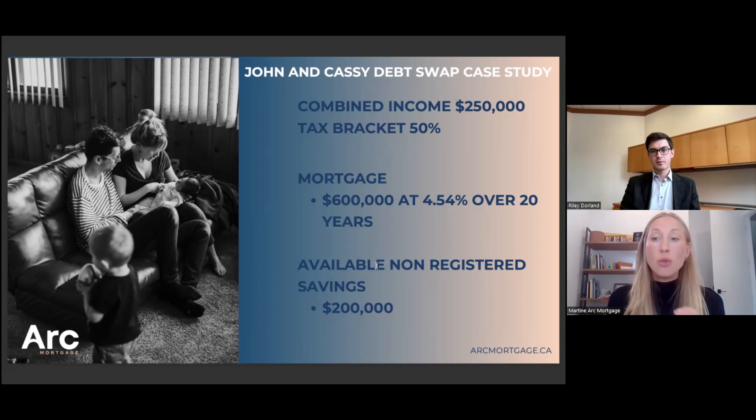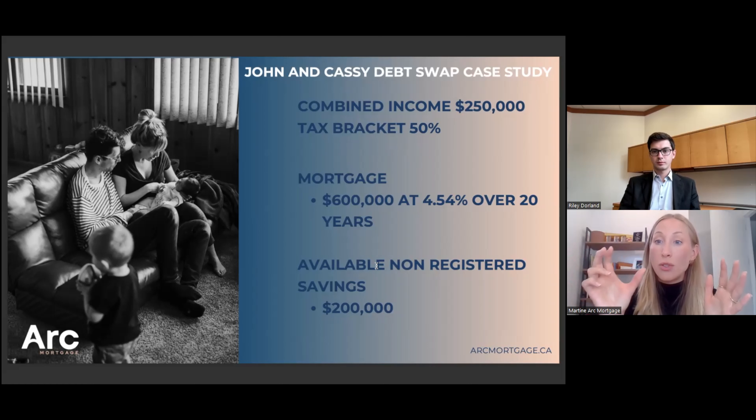To implement the debt swap strategy, you need the right mortgage product — a re-advanceable mortgage. A re-advanceable mortgage has a plan limit, a fixed component, and a HELOC (Home Equity Line of Credit). Every time you pay down the principal on your mortgage, the HELOC becomes available. So if you start with a plan limit of $600,000 and apply a lump sum of $200,000 on your mortgage, you will have $200,000 available on your HELOC to invest. Because we're at renewal, instead of starting at $600,000 fixed, we recommend starting at $400,000 fixed and $200,000 on the HELOC.